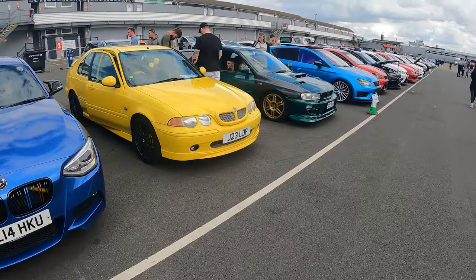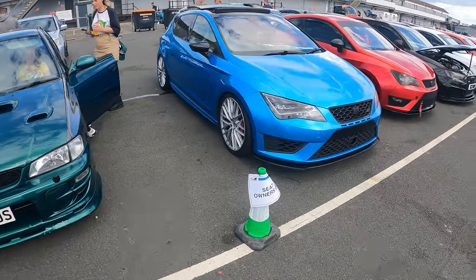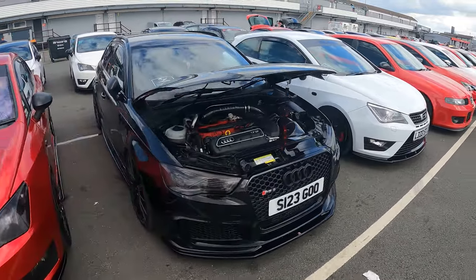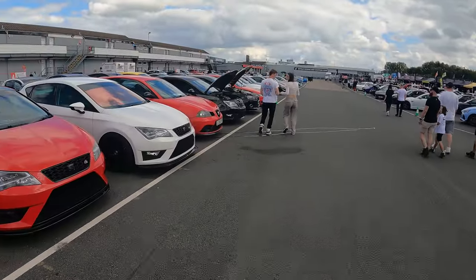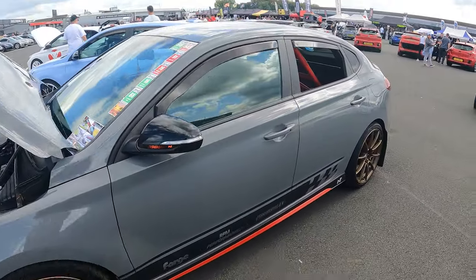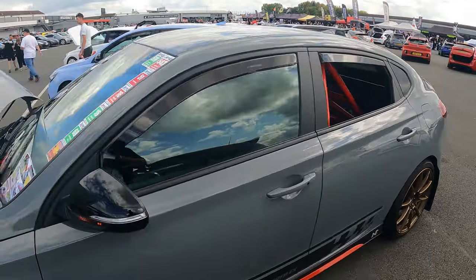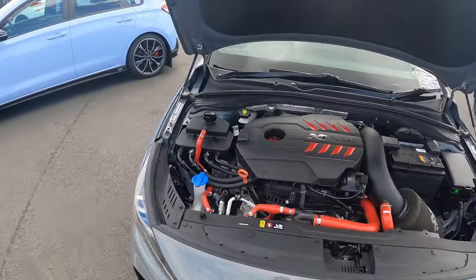Nice bright yellow MG there. Green Subaru. Onto the Seat Owners Club — it's a nice bright red Seat. Loads of Seats here today. So this Hyundai has caught my eye — quite nice looking, got some nice wheels on it. I noticed the back window's open, it's got a roll cage in there with no back seats. Got all his Javelin track day stickers there, so yeah, looks like he's a regular on the track with that one.